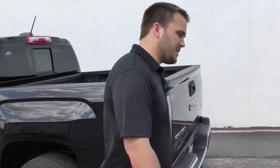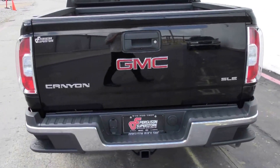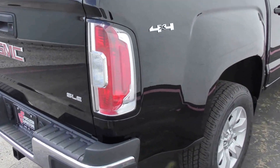Coming around the back, it's still got the easy steps, and if we get over here you can see the exhaust — it's quite a bit bigger than your standard Canyon.